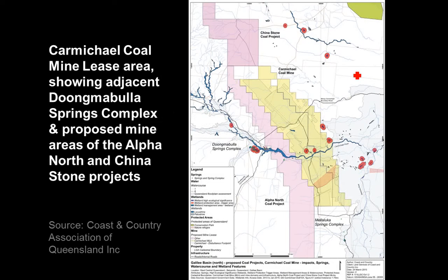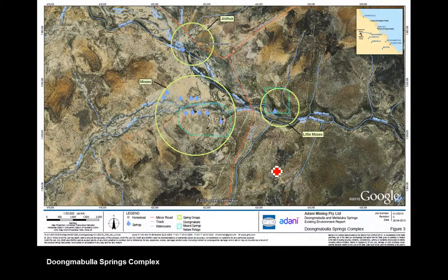Now I want to talk about the impacts — I'm going to focus on three things: groundwater, an endangered bird species on the mine site, and climate change. The groundwater impacts for this mine really focus on Dugmabulla Springs, which are off to the west of the mine site. Dugmabulla Springs is a complex of about 60 groundwater springs. They're scattered around the Carmichael River but are not associated with surface flow — it's water that's been coming up from the ground for tens of thousands of years.